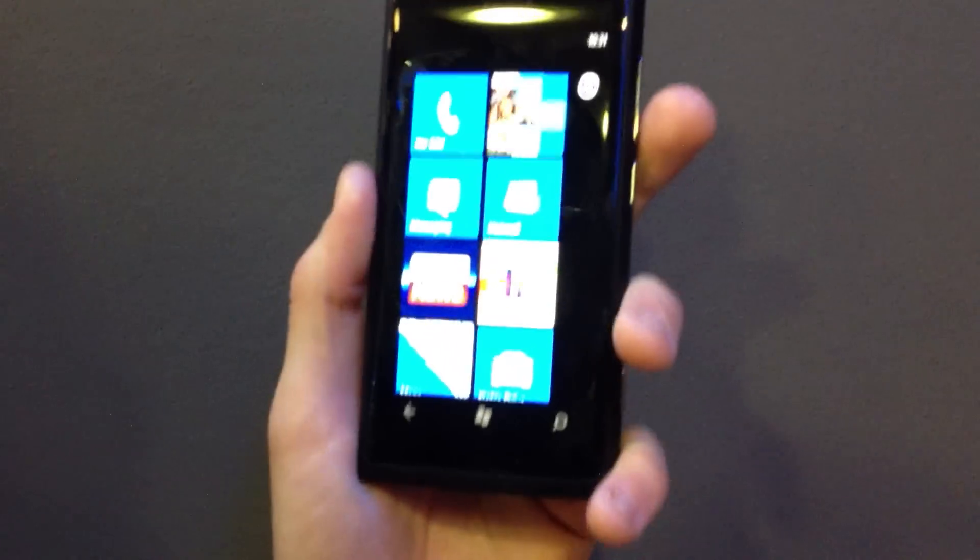Hi, I'm Natasha Stokes, Editor of Mobile Choice Magazine. We're here with the Nokia Lumia 800, Nokia's first ever Windows Phone 7 handset.